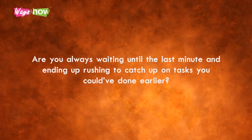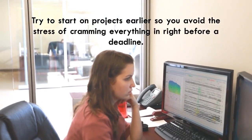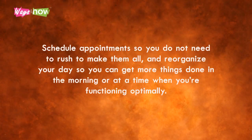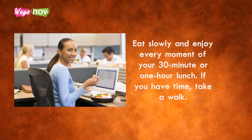Are you always waiting until the last minute and ending up rushing to catch up on tasks? Try to start on projects earlier so you avoid the stress of cramming everything in right before a deadline. Schedule appointments so you do not need to rush to make them all, and reorganize your day so you can get more things done in the morning or at a time when you're functioning optimally. Also, make time for breaks and eat slowly, enjoying every minute of your lunch break.